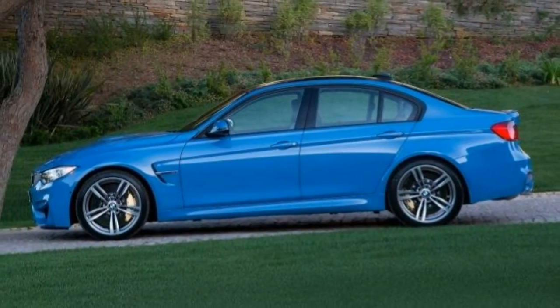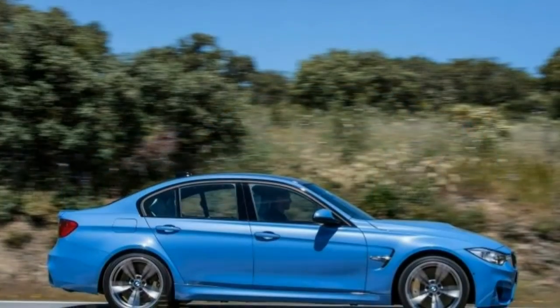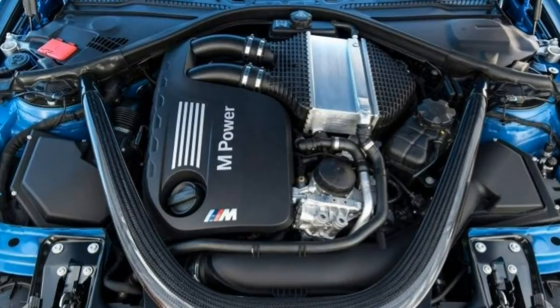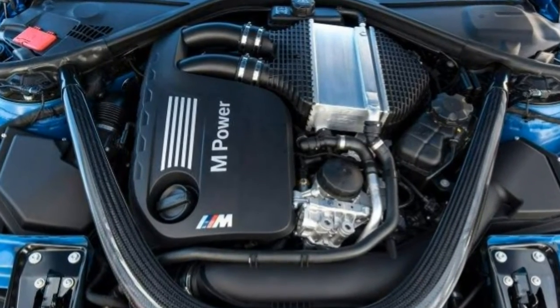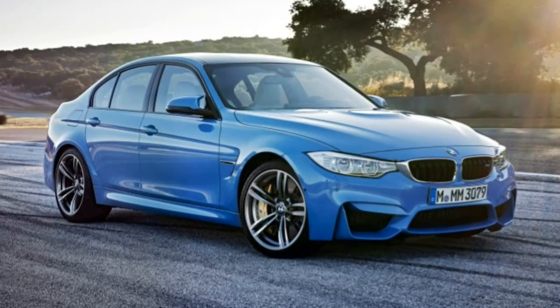The Competition Package gives the M3 sharper handling and a more entertaining experience, in addition to some of the coolest-looking wheels currently on a new vehicle, so it is a worthy option. The M Drivers Package is also worth it, simply for the day of high-performance driver training.